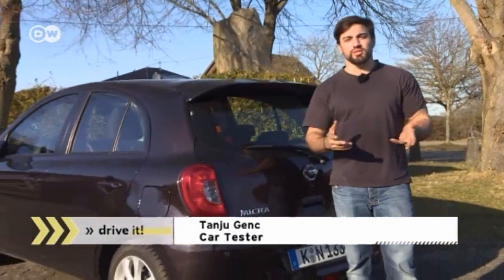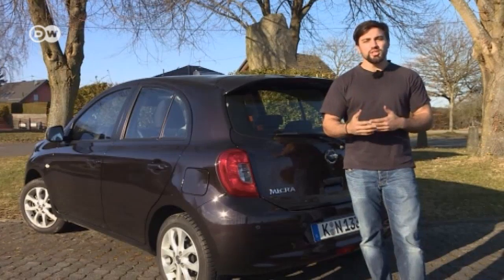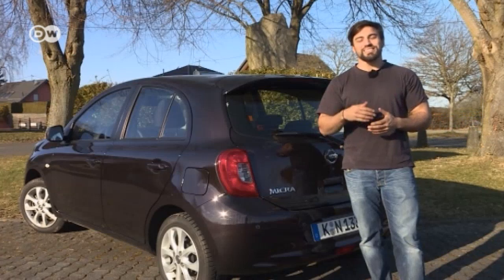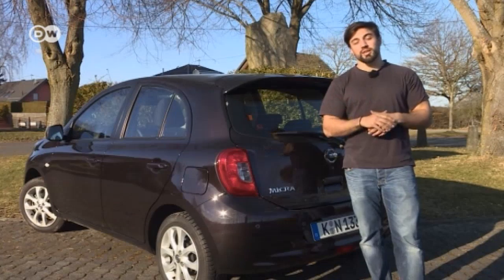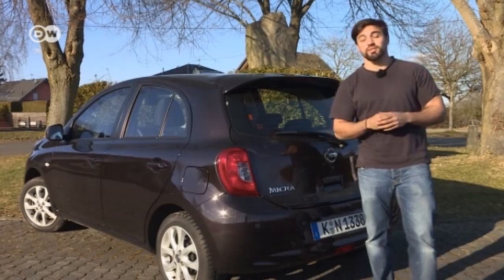The base model Micra with the Visia first trim level costs around 11,500 euros in Germany, which is basically fine — but to get an audio system and a manually operated climate control unit, you'll have to cough up 1,500 euros more. Tanshu thinks that's a lot, as the same package in the Smart 4-4 costs 1,100 euros and the climate control is automatic.